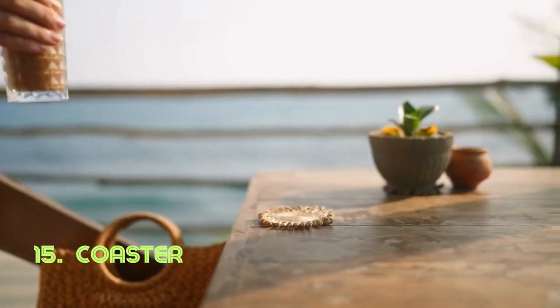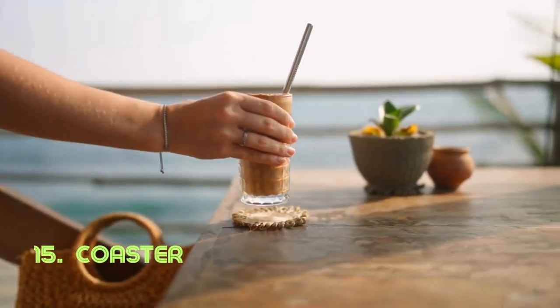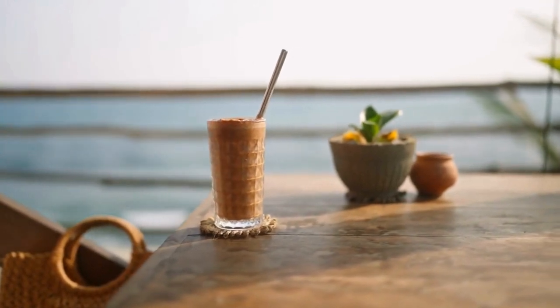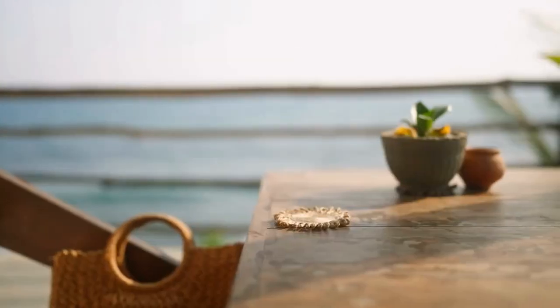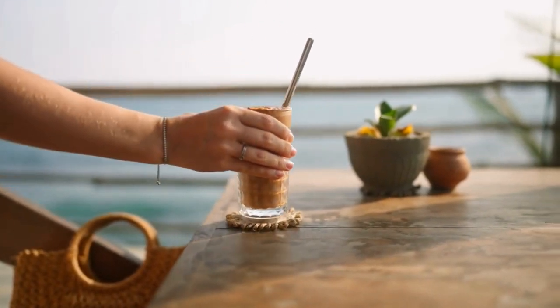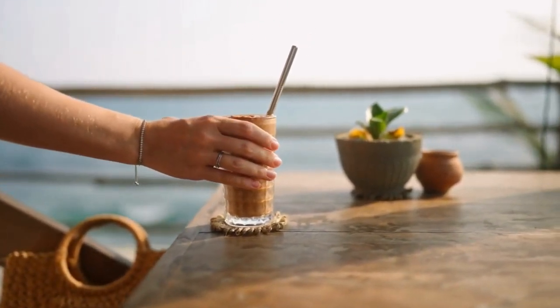Coaster. This unassuming flat piece holds the power to protect surfaces from beverage spills and condensation. Its practical design prevents unsightly marks while adding a touch of elegance. Coasters have been used since the 19th century, with various materials and styles emerging over time.